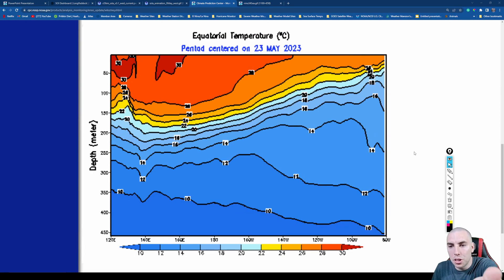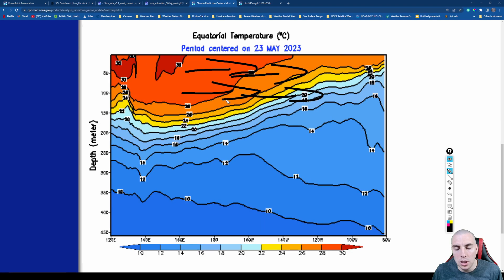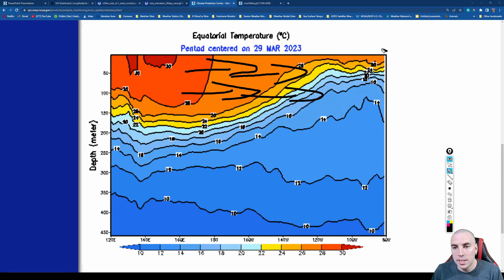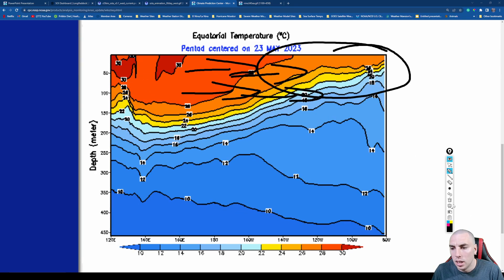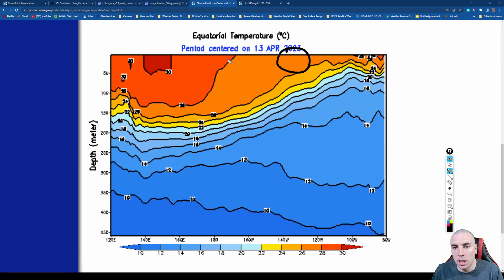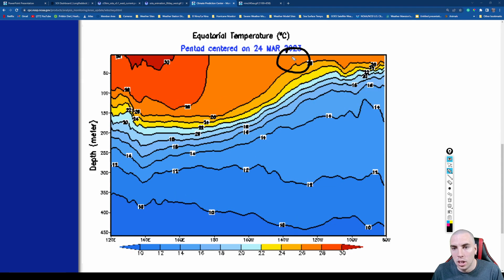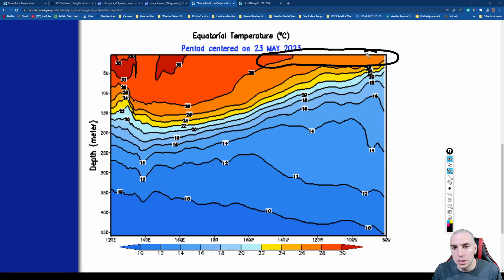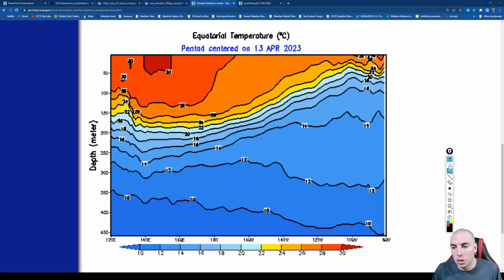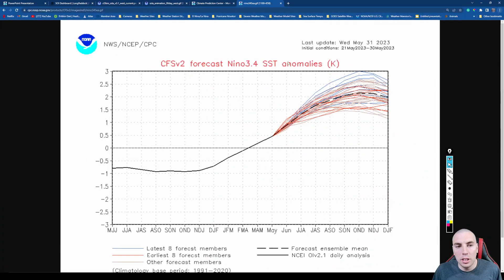Looking at equatorial sea surface temperatures and the thermocline index, there's still warm water moving towards the east. Trade winds have been weaker than average for a long period, allowing water to slosh eastward. The 28 Celsius isotherm line is already almost at 120 degrees west longitude and will continue to move further east. Once 28 Celsius completely encircles that area, we're usually going to have a very strong El Niño in place by the fall.